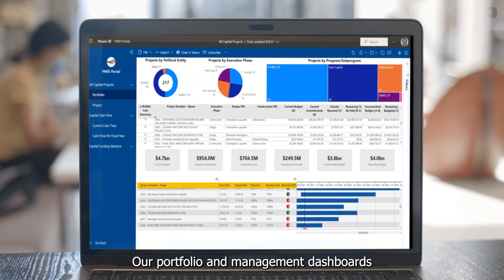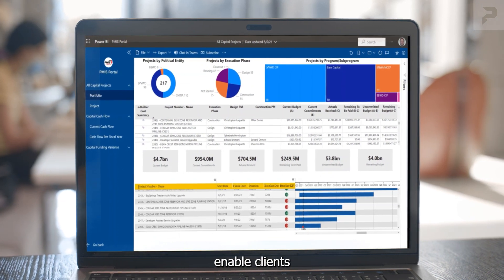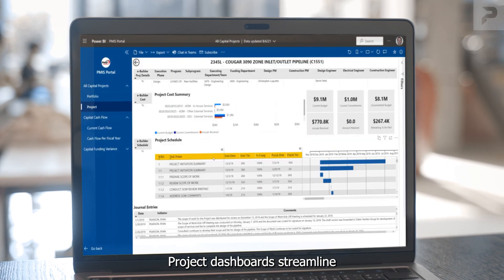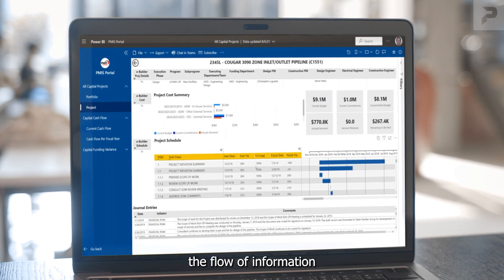Our portfolio and management dashboards enable clients to see the big picture and focus on improving performance. Project dashboards streamline the flow of information and eliminate bottlenecks.